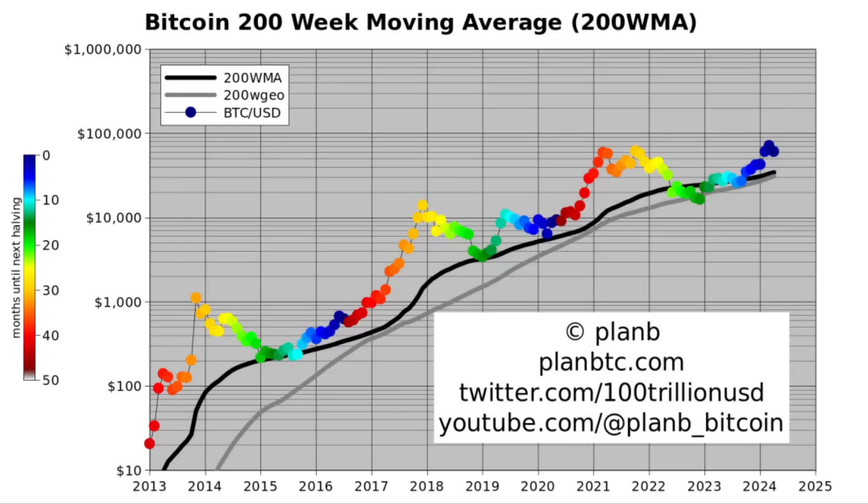Looking at the 200-week moving average, nothing much happened. It increased a little as it always does, and it's now at 34,000. You can see that as a very conservative floor — in bull markets it's very conservative. In bear markets it might touch or even go below the 200-week moving average, but in bull markets we will go far higher. The 200-week moving average is maybe not very interesting right now.